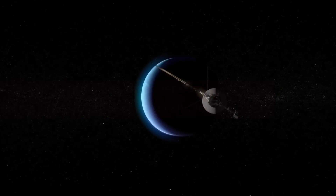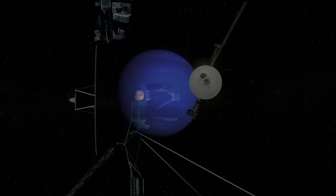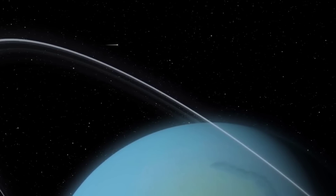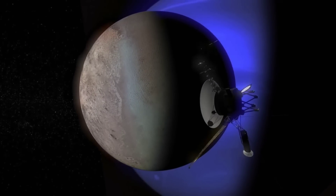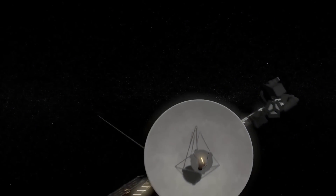The Voyager spacecraft have traveled an incredible distance. Voyager 1, for instance, has traveled over 12 billion miles from Earth. Voyager 2, on the other hand, has traveled on a different trajectory and is 10.5 billion miles away. At this distance, it takes nearly two days to communicate with them. Let's take a look at the mind-boggling discoveries made by the Voyager spacecraft so far.